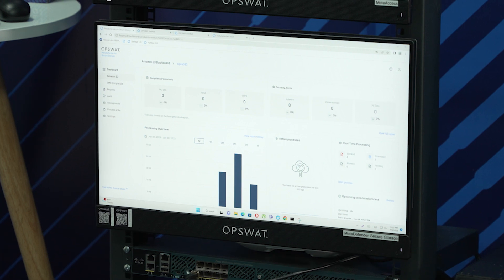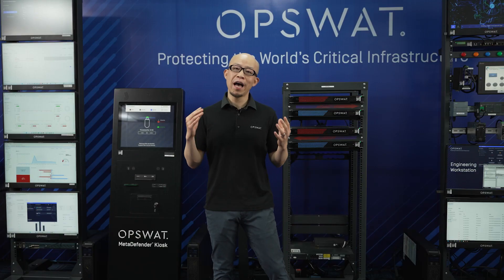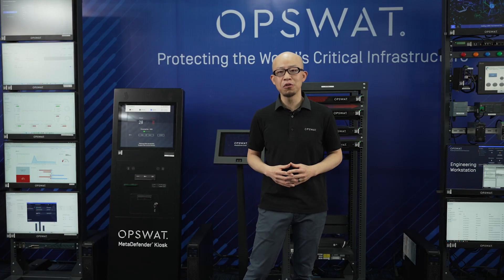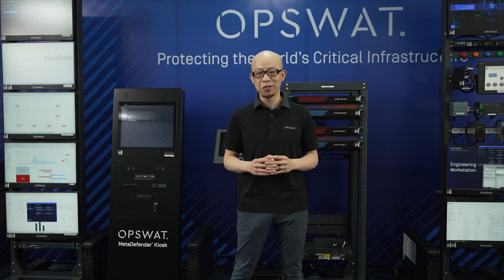With everything just said, I hope you have learned a little bit more about our comprehensive platform. Should you have any interest in any particular products or solutions, please be sure to visit OpsWAT at opsWAT.com and our solution specialists will be more than happy to give you a demonstration. Thank you very much — have a great one.